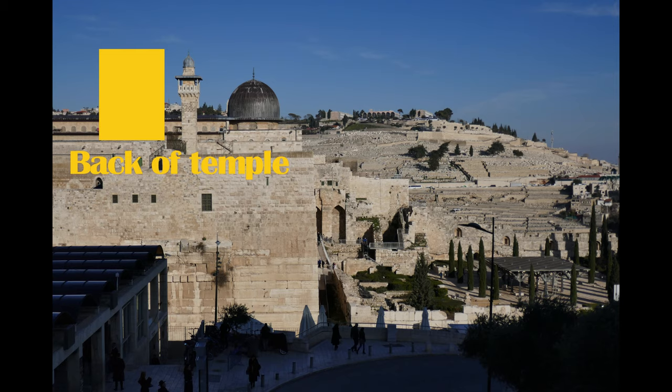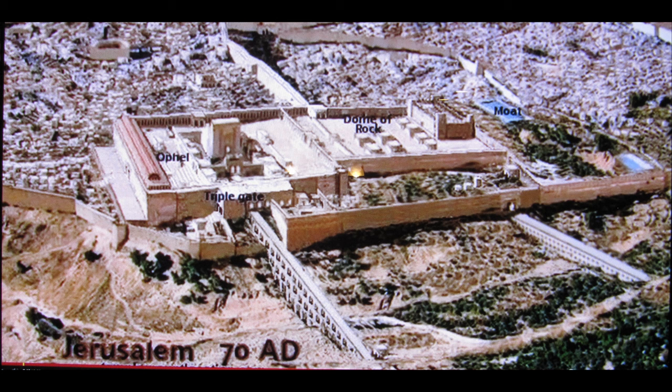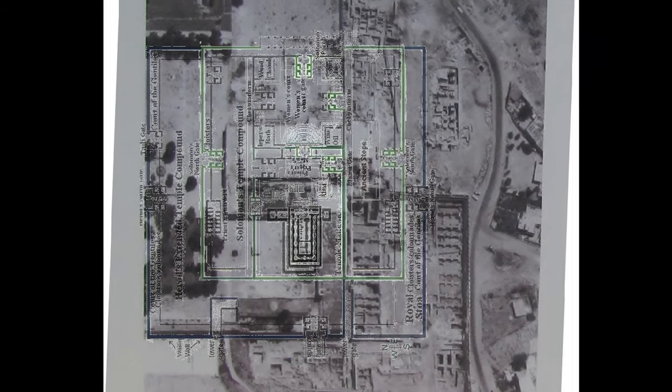Anyway, everyone has to decide this on their own, but I'm certainly convinced that this is the exact location. I also found in history that the Byzantines built a church to Mary just west of the Holy of Holies, in the corner in front of the Muslim library.